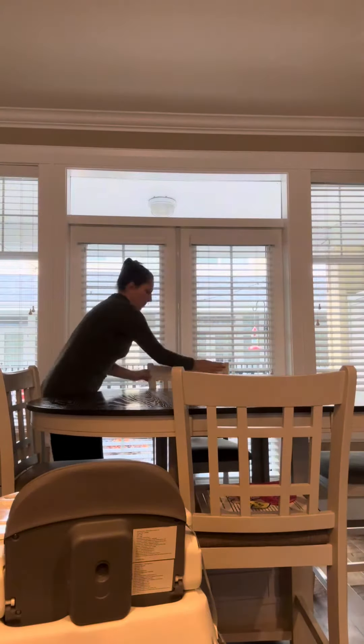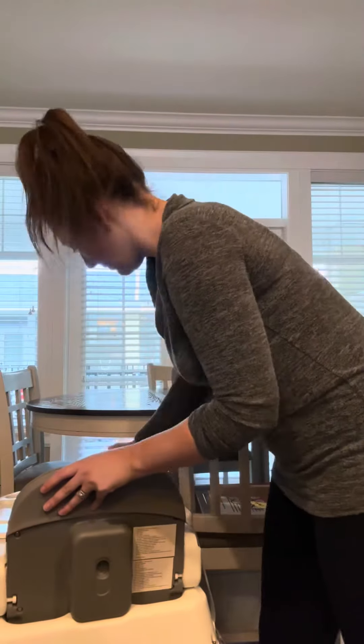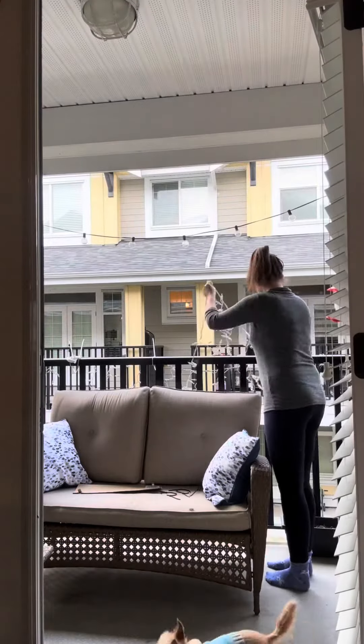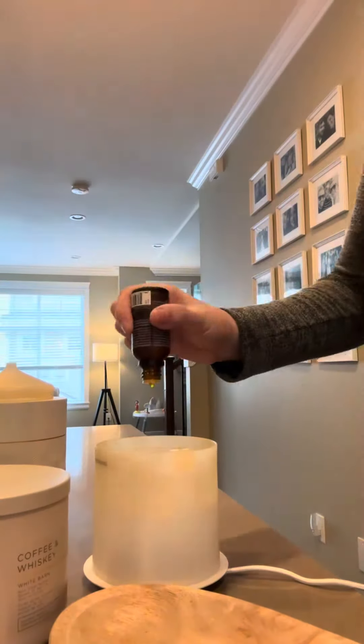I noticed that some of the chairs are rather sticky, so I wiped those down as well, and then moved on to the high chair, which was a disaster. I still have Christmas lights up, which is a little bit ridiculous because it is almost March, so we're going to get those down, put them on the stairs, and start the diffuser.